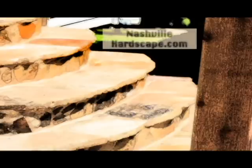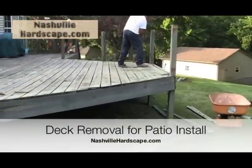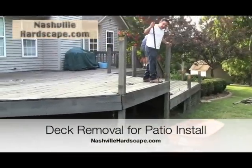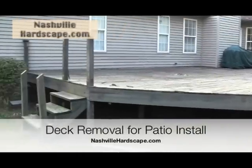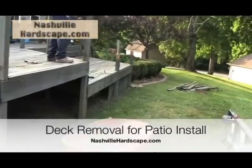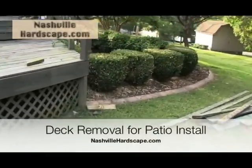Thank you for visiting nashvillehardscape.com, your Nashville hardscape specialist. This morning we are removing a deck, and in this area is going to go a beautiful patio and arbor. Let's take a quick look around while the deck is still here.